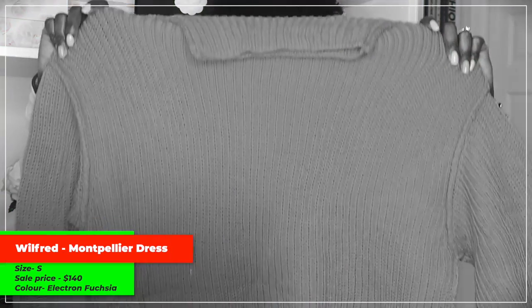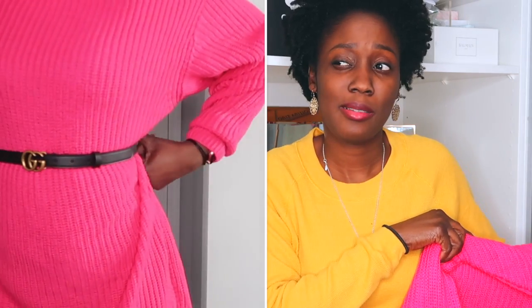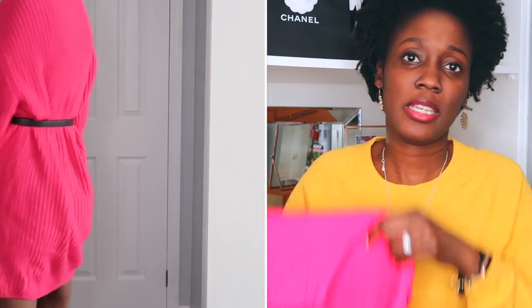That sweater also comes in a sweater dress — the Montpellier sweater dress. I own it in two colors: this pink one I just purchased, in a size small, and also in a gray color which I think I showed in my Christmas gift guide videos. Check it out there if you want to see it.